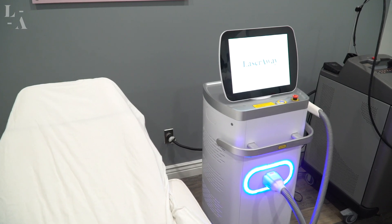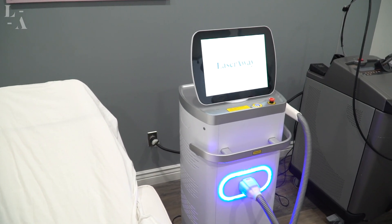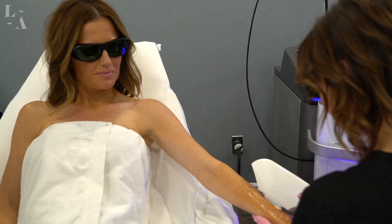You can get an IPL approximately every four weeks. How many do you need? That's based on clinical need. You may get two or three and have great clarity and improvement in your skin discoloration and then be done with it. Or some people get a few at first and then get one a year as a maintenance treatment.